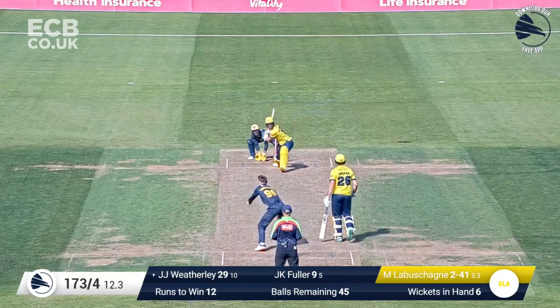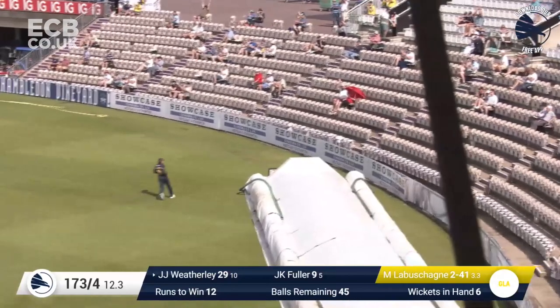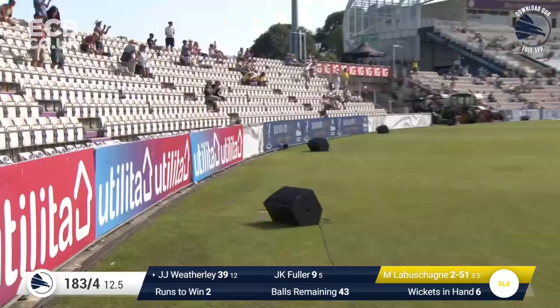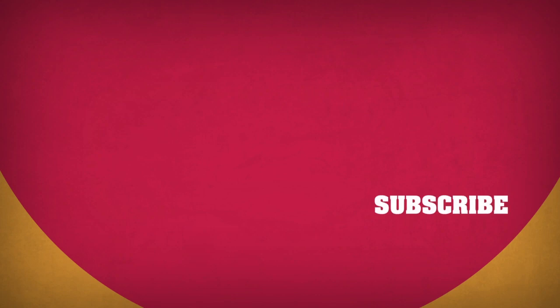Barnick to Weatherly, Weatherly slog sweeps that — that's a six! What a shot by Joe Weatherly! Labrachain to Weatherly, who's on 39, Labrachain comes in, Weatherly slogs that away on the leg side — and four! And that is it! What a fantastic win!